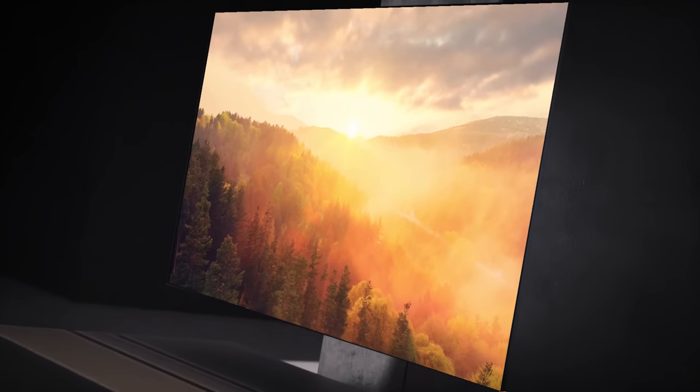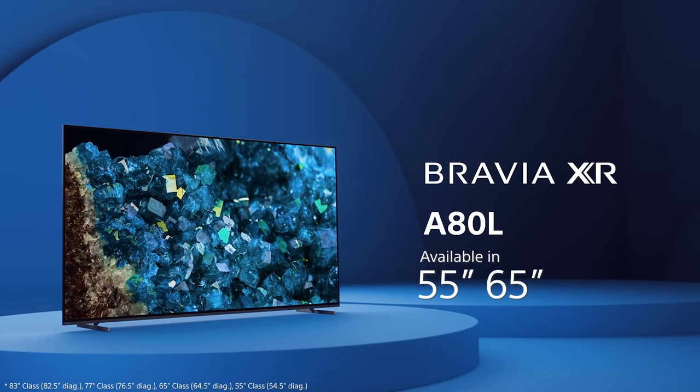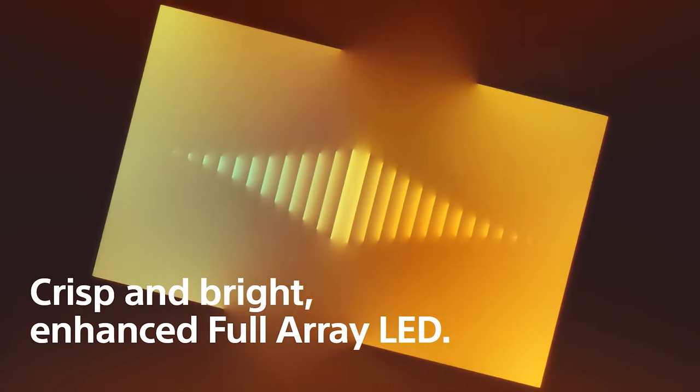Now for the Sony Bravia XR A80L OLED. It gets all the new features mentioned earlier — XR Clear Image, the updated depth control algorithm, the new game menu, and the eco dashboard. New for this year, it's available in an additional 83-inch size, joining 55, 65, and 77 inch, so you can enjoy all the picture quality improvements in more sizes than ever.